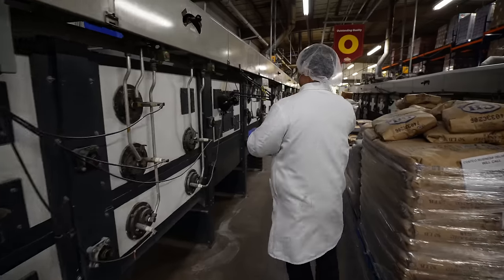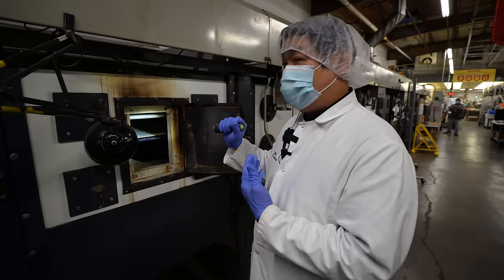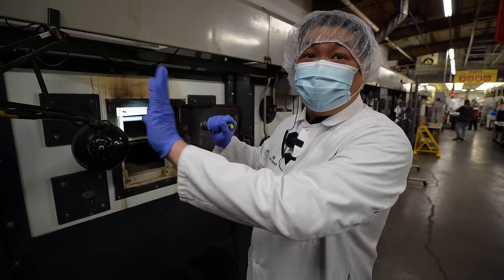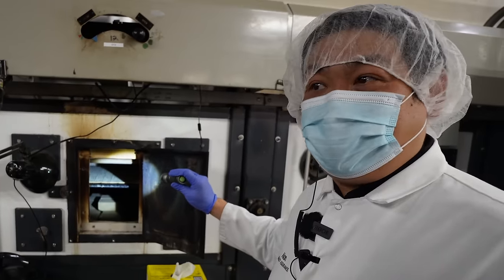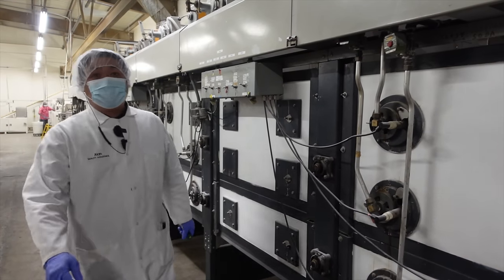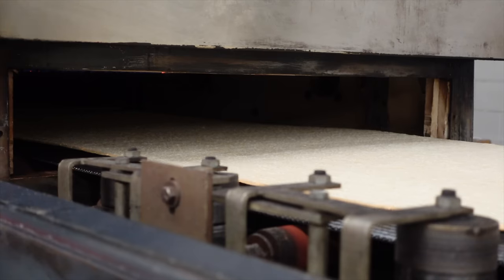There are three zones. Zone one is very high heat for the rise — that's where you get the blisters you see on the soda crackers. Zone two is longer and mainly for moisture removal to get that nice crunch, but we don't want to see too much color here yet. Zone three is mainly for color — that nice golden, toasty finish. Operators constantly monitor checkpoints every 10 to 15 minutes for quality control. And here they are: our soda crackers coming out of the oven, just the right color — our original OG soda crackers.